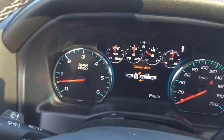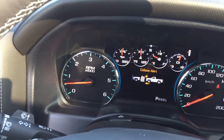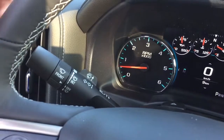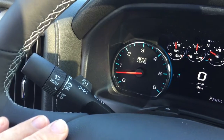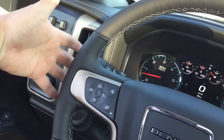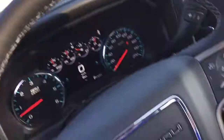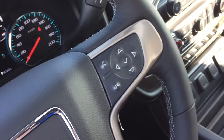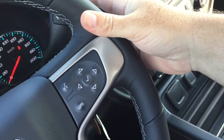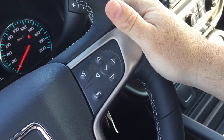Forward collision warning is going to alert you to the speed of traffic in front of you. You can set it up for different distances and it will give you an alert if you're getting too close to the flow of traffic. Headlights, turn signals, intermittent wipers, and there are toggles to save and scroll through favorite radio stations. On the right-hand side, you've got hands-free calling and voice command, plus volume switches so you can keep your hands on the steering wheel at all times.